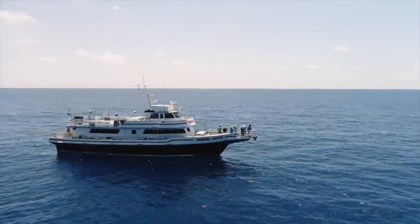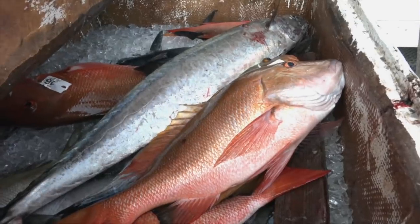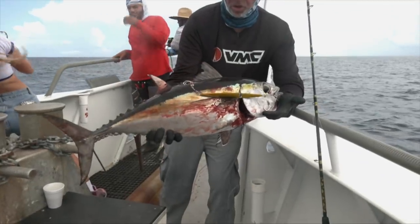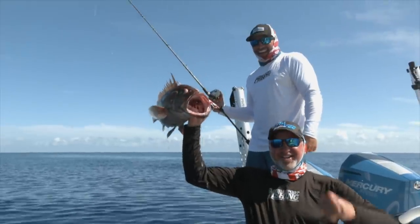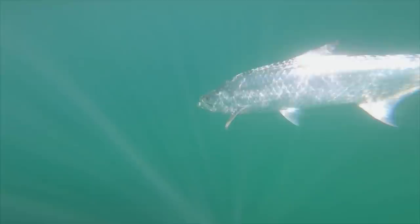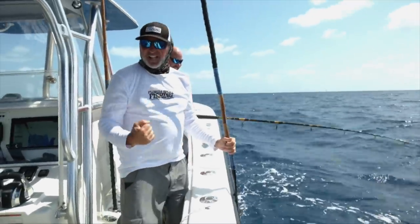On this episode of Florida Sportfishing TV: remember, when it's bad, it's good. And when it's good, it's epic. CV Boats presents Florida Sportfishing — television for the avid angler, powered by Mercury Marine.